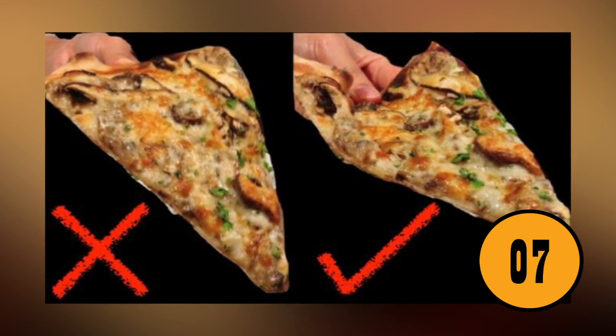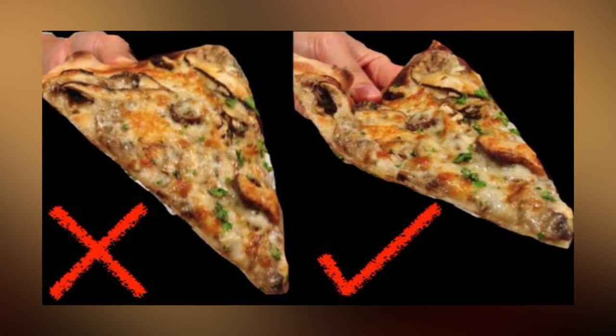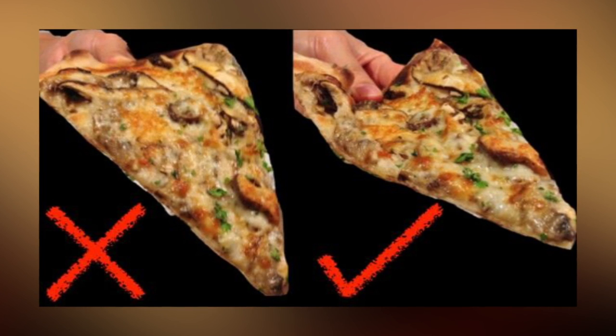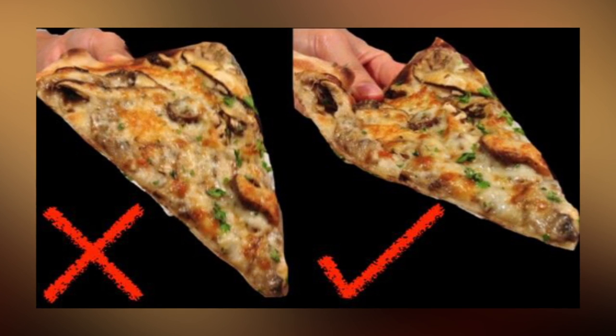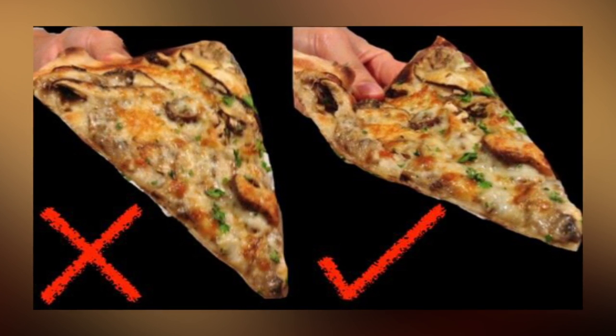You've Been Eating Pizza Wrong. Chances are you've been eating pizza since you were a small child. You open the box, grab your slice, and start eating. This can be difficult if you're eating a large slice. The pizza can flop, the toppings can fall off, the cheese will slide off, and grease will run down your arm or chin.